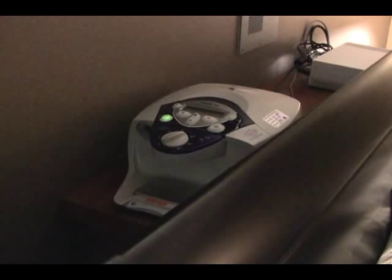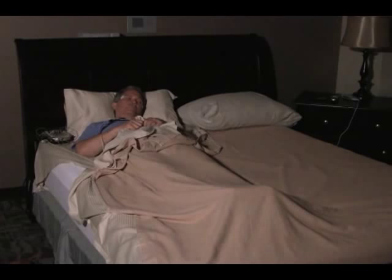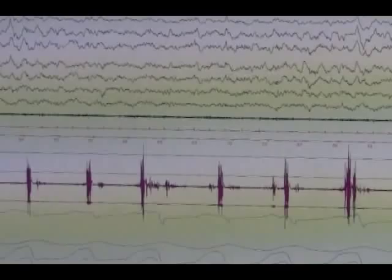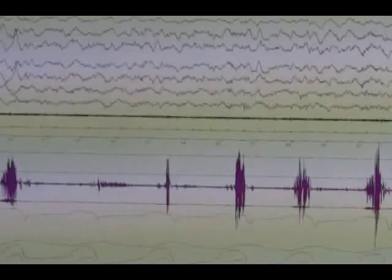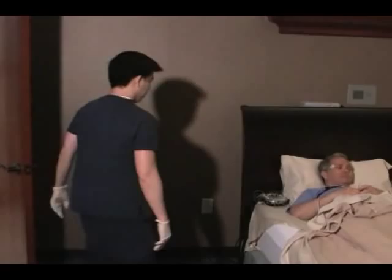If your study requires continuous positive airway pressure therapy, a trial using a mask and pressure will be done before the sleep study is started. If your sleep pattern clearly shows the need for positive airway pressure therapy as directed by your physician, the technician will wake you and apply the mask.